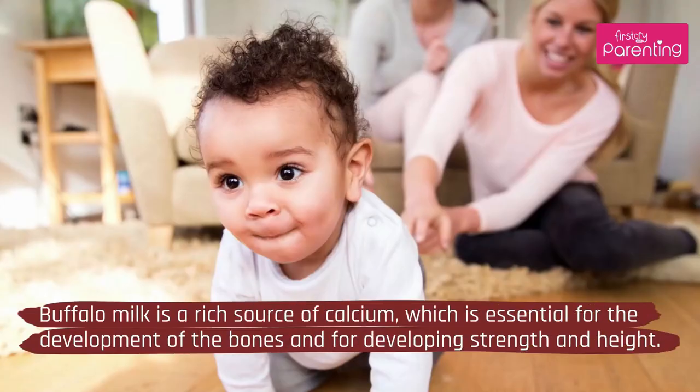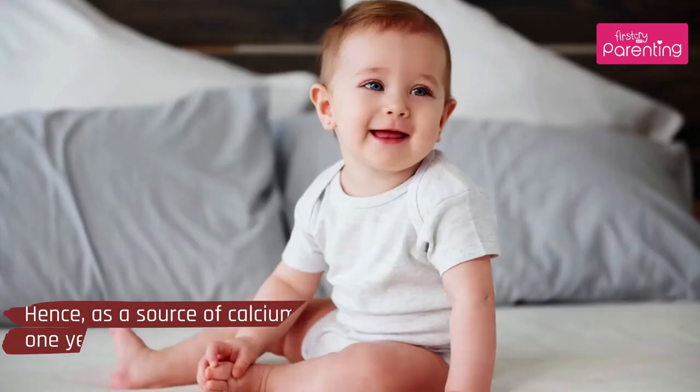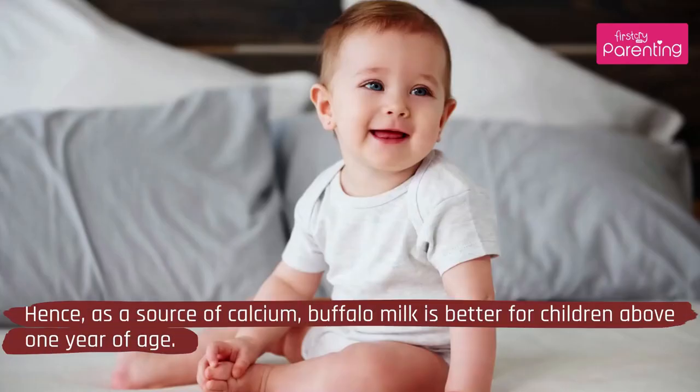3. Calcium: Buffalo milk is a rich source of calcium, which is essential for the development of the bones and for developing strength and height. Hence, as a source of calcium, buffalo milk is better for children above 1 year of age.